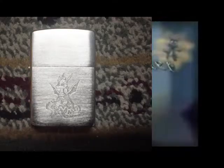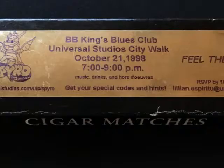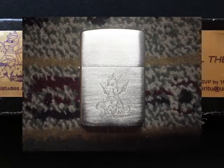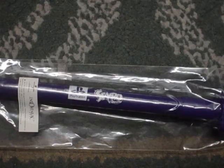Aside from this red one, a silver one was made with the game's logo. To accompany the lighters, these matches from BB Kane's Blues Club were up for sale or given away at an event held there. Perhaps that's where you got the silver lighter. Not much information is known about the silver one. As for what the matches look like, we don't know, but according to the packaging, you get special codes and hints. This stamp pin was also given out.